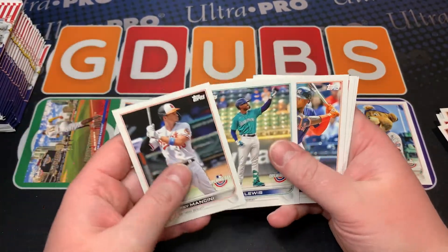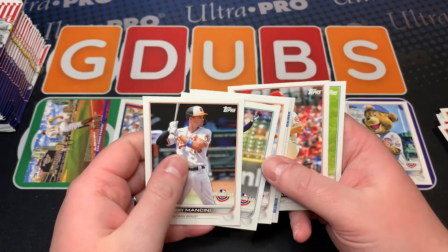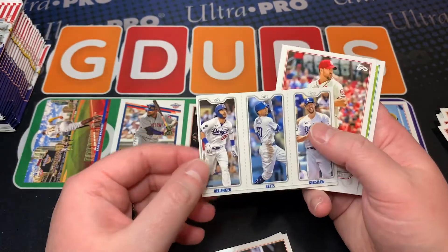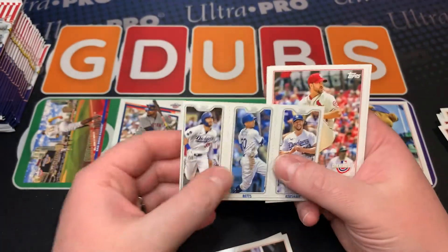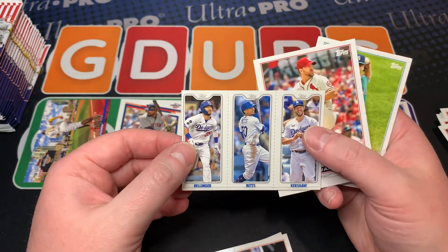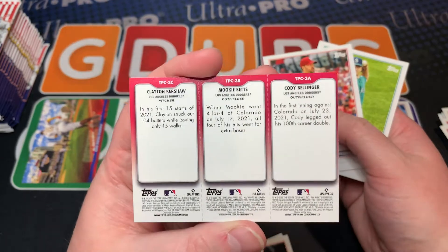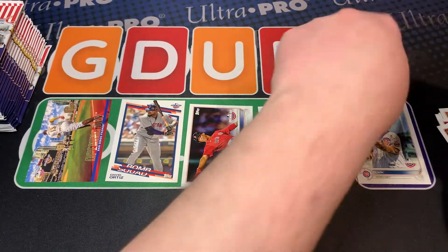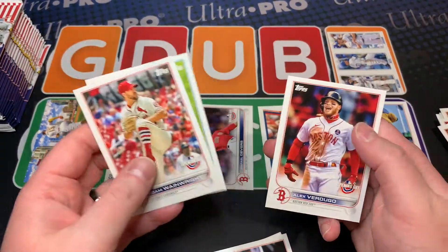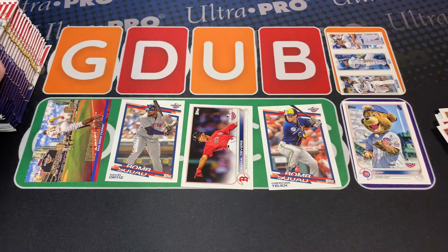Oh, nice — look at these! I do like these, and that's on regular card stock, you can tell. These are really cool. A little off center, but it's a nice throwback to the NBA cards. I like those.